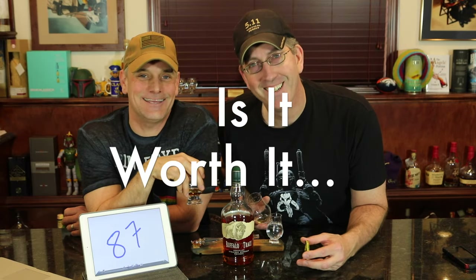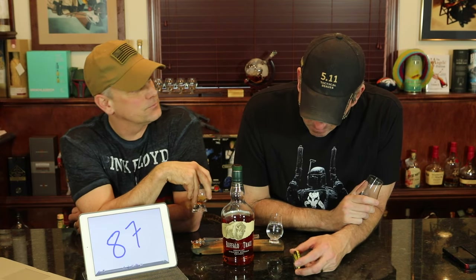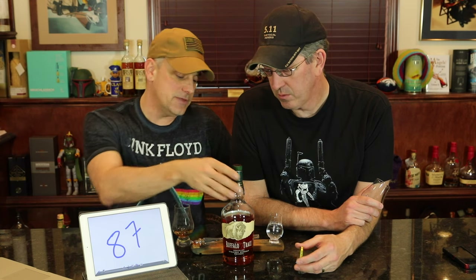Is it worth it? The regular Buffalo Trace is $25, and this single barrel is also $25 — the exact same price. That is a go-buy-it. Definitely worth it. The Buffalo Trace regular bottle is also 45% ABV, so they're keeping it the same — you just get a special single barrel release here. The quality inside this bottle is top notch. Even if it's $30, say $5 more than the standard, it's worth it. The only way to tell is to look for the little bronze round sticker on the side.